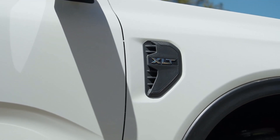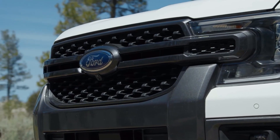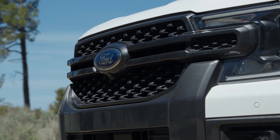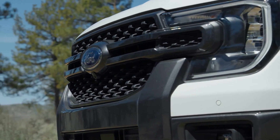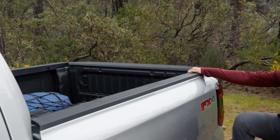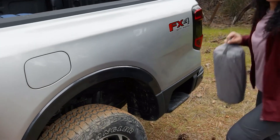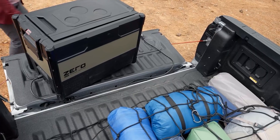The side vent that designates the trim is functional for heat extraction, and the head and tail lights have been revamped with a familiar C-clamp design up front and intricate designs on the tail lights. There is an available bedside step integrated into the body that can handle up to 300 pounds and allows you to use both feet to hoist yourself into the bed.